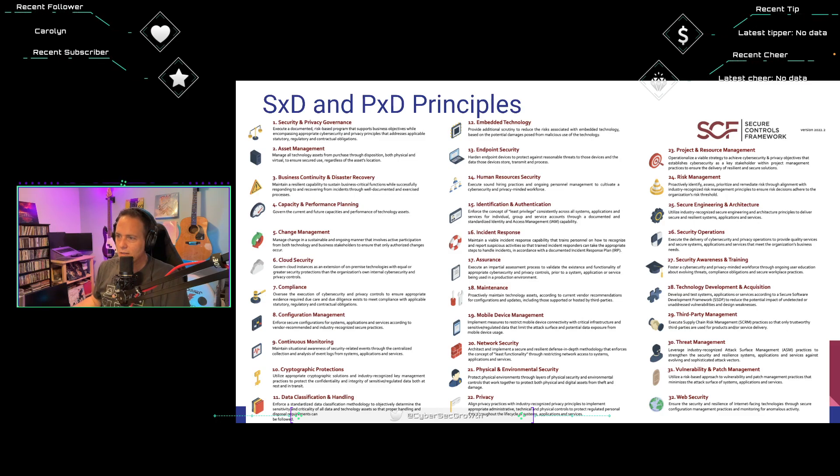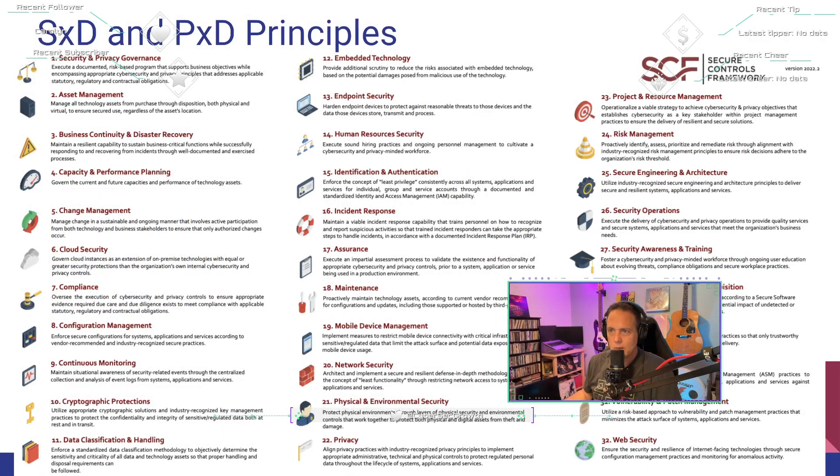Number twenty-two: privacy. This gets its own category. Implement a privacy program that ensures industry-recognized privacy practices are identified and operationalized throughout the lifecycle of systems, applications, and services. Organizations align privacy engineering decisions with the organization's overall privacy strategy and industry-recognized leading practices to secure personal information (PI) — not PII, but PI — implementing the concept of privacy by design and by default. Interesting that the SCF uses PI rather than PII.